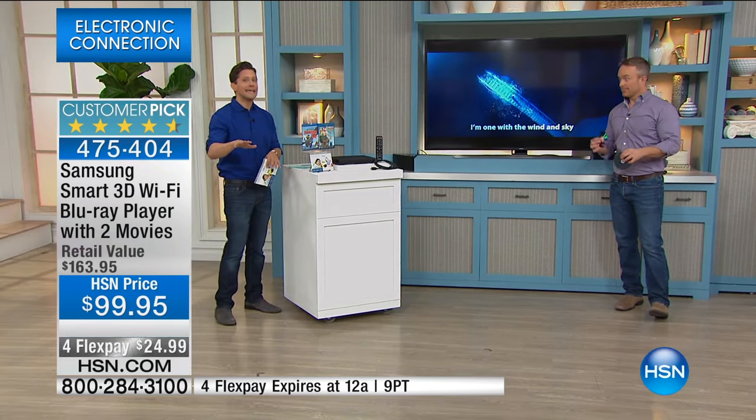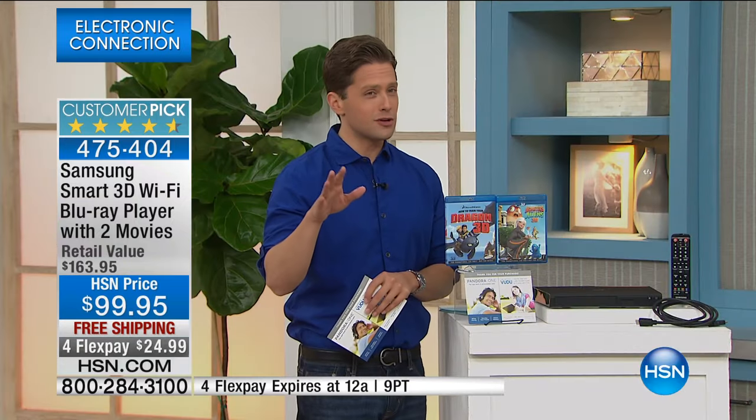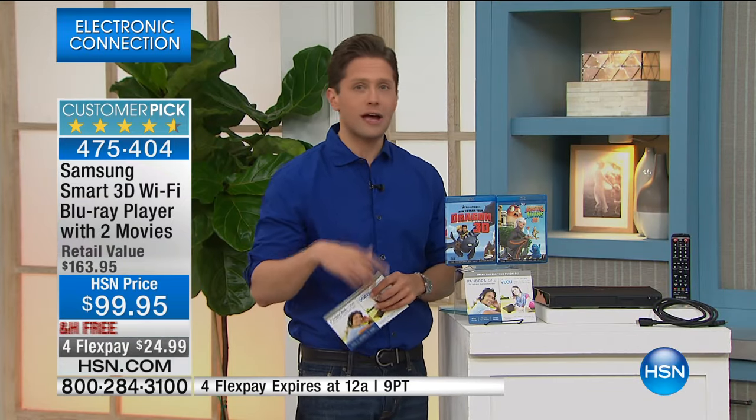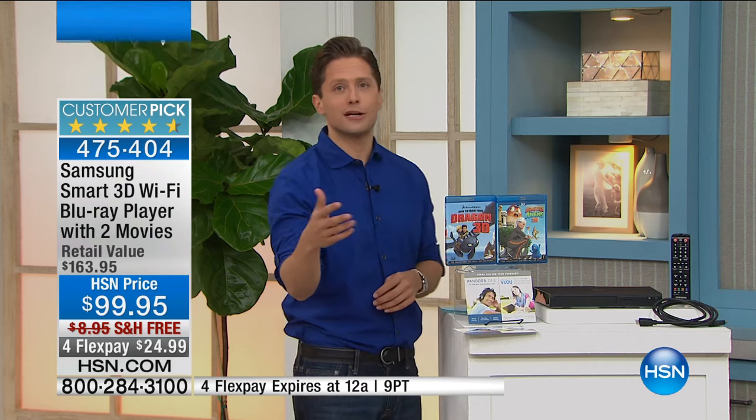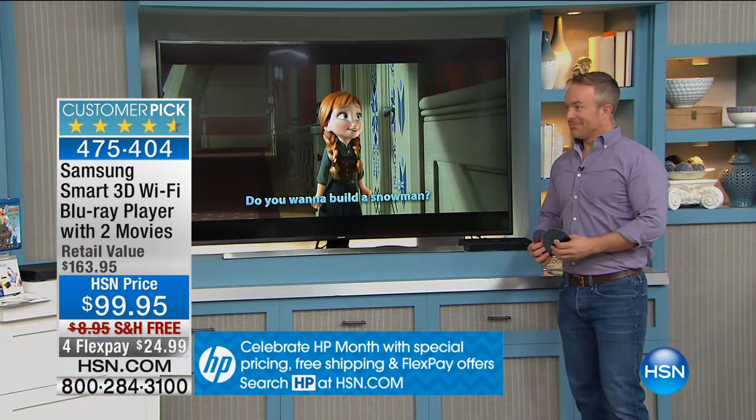We're going to do a quick presentation on it. It's a wonderful, giftable item. It's a very limited supply special — I believe there's only this airing scheduled. We've got special FlexPay for the hour. Bill's going to tell you why this replaces seven other choices in your home and why so many people have upgraded to Blu-ray.